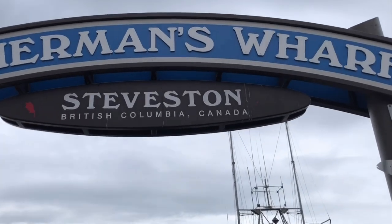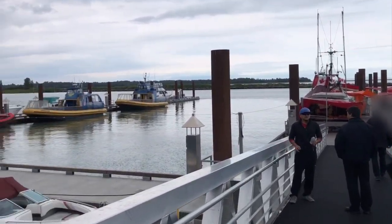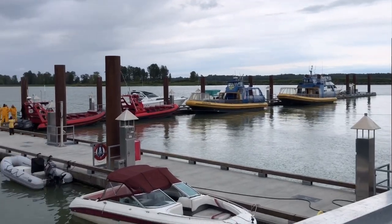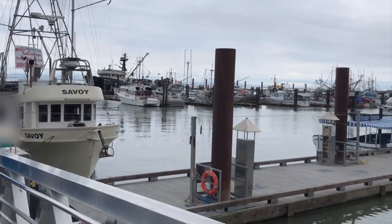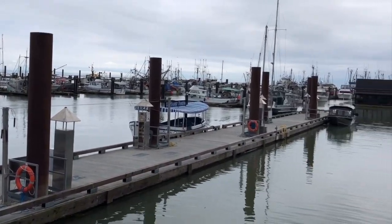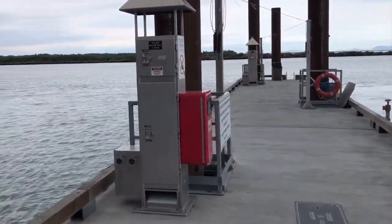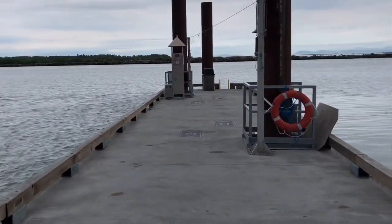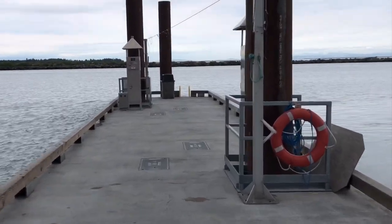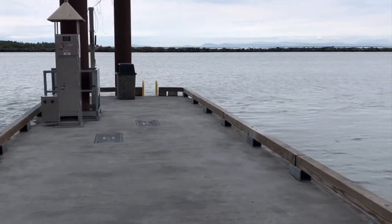I am now at the historic fishing village, Steveston Village. Steveston is located in Richmond, which is part of the greater Vancouver area. It is one of Metro Vancouver's best places for walks, cycling and strolling around, and also one of Richmond's top tourist destinations.